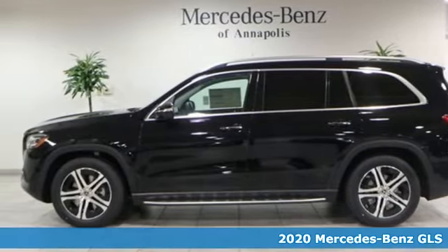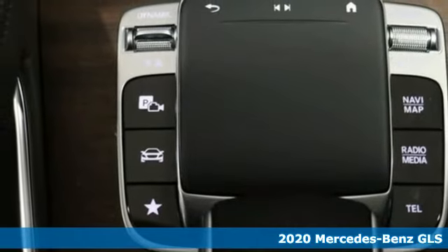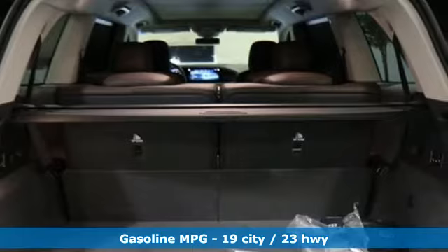It's the new 2020 Mercedes-Benz GLS — Mercedes-Benz high style, high performance. You'll look forward to every drive with features like these.